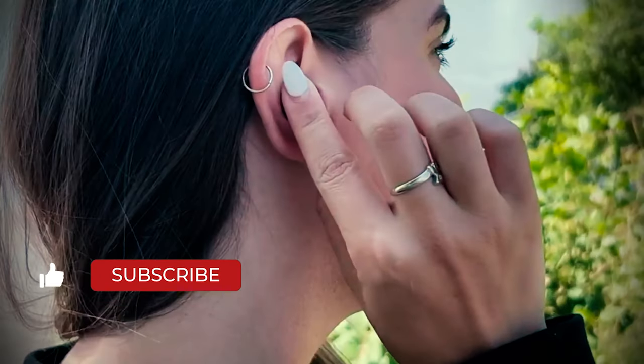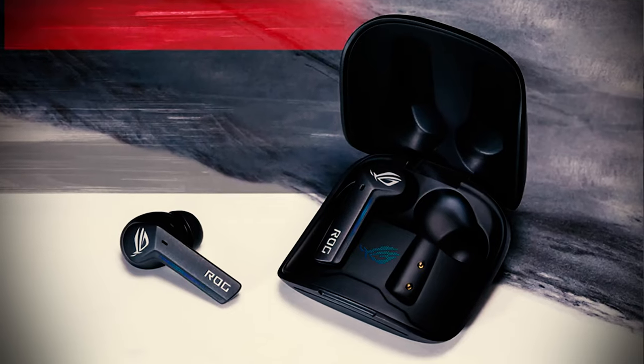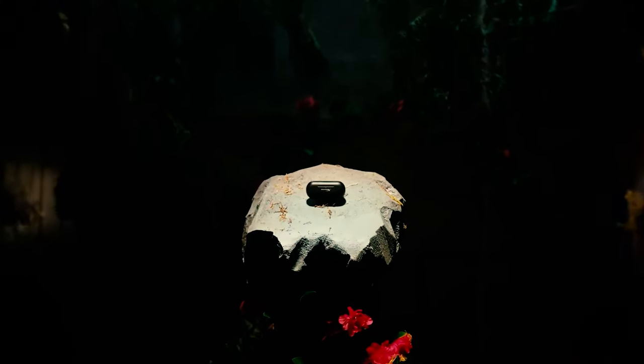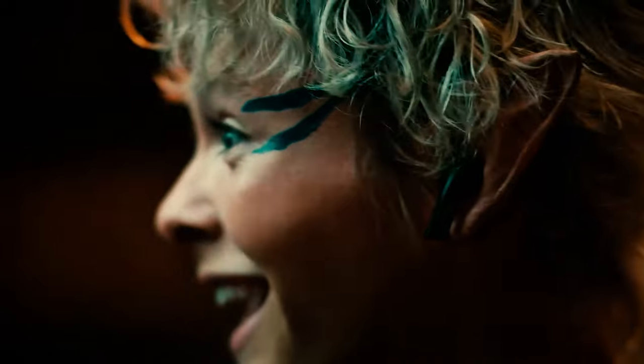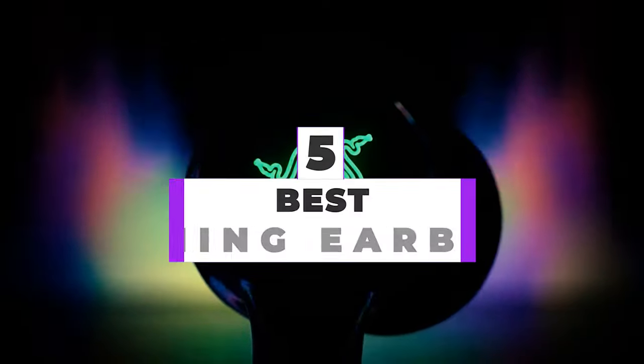Gaming earbuds are essential for many gamers — people who want great sound and features for gaming outside their homes on mobile or portable consoles like Nintendo Switch, or even people who want something less hefty than over-ears at home. While many earbuds on the market can work for gaming, some are certainly better tailored to it than others. After hours of research and expert advice, we have listed the 5 best gaming earbuds to help you choose the one that suits you perfectly.